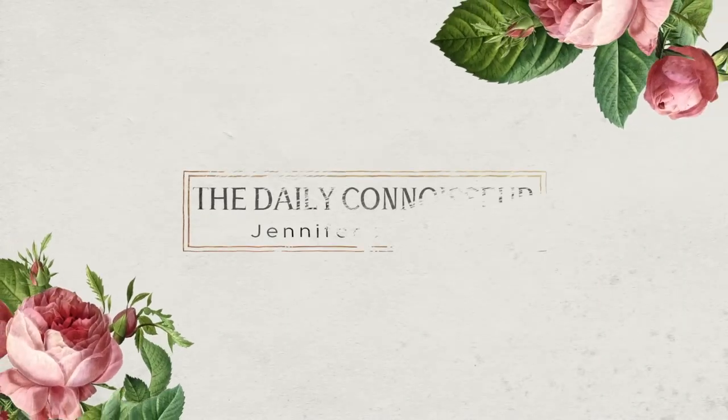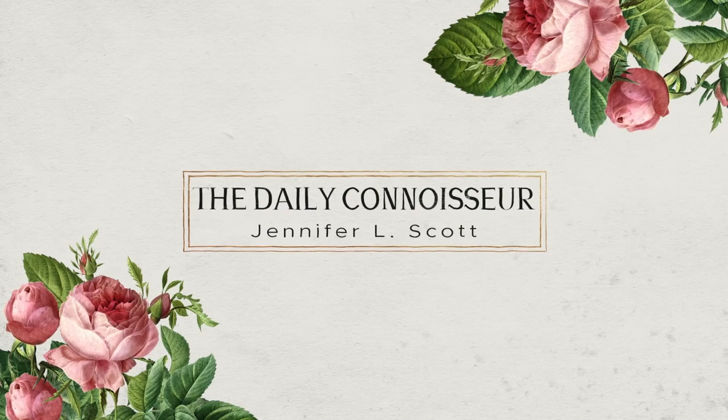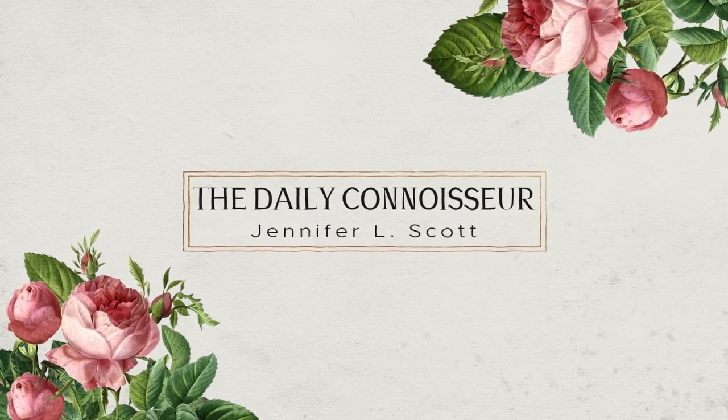The Duchess of Cambridge's best looks from the Royal Tour, the emerging trend of embellished eyes, and why are so many people going into goblin mode? Welcome to an all-new three articles on the subject of dress. Hello everyone, Jennifer L. Scott here, and welcome to The Daily Connoisseur. Give this video a thumbs up if you're excited that this series is back.